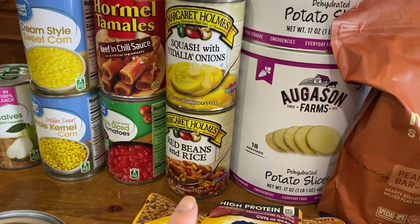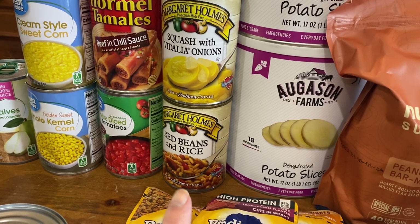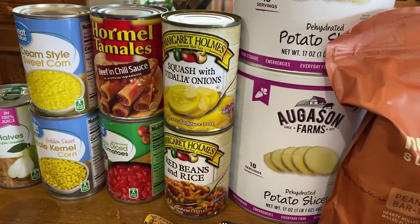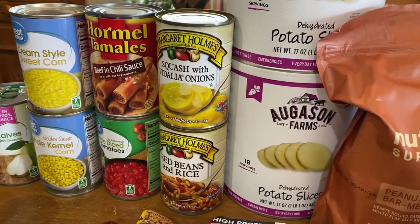In an earlier video I told you we tried the red beans and rice — it was really fantastic — but out of the case we couldn't find a single non-dented can, so we finally found one. I get the squash with Vidalia onions because it's the only canned onions I'm aware of, other than freeze-dried or dehydrated.